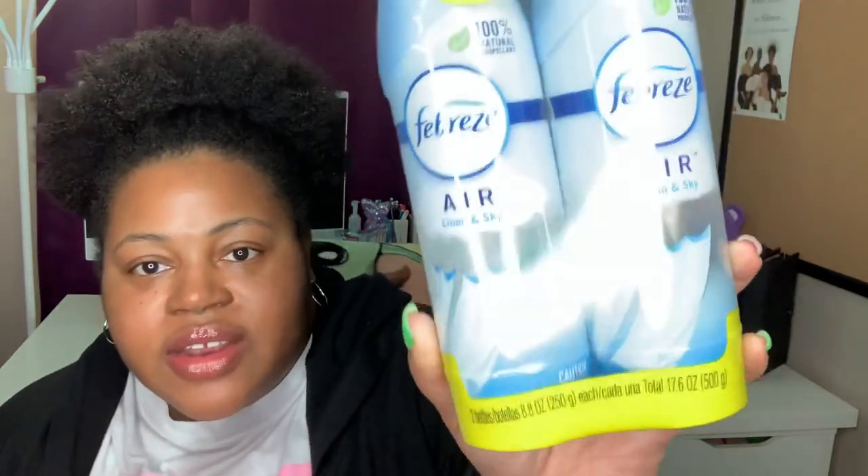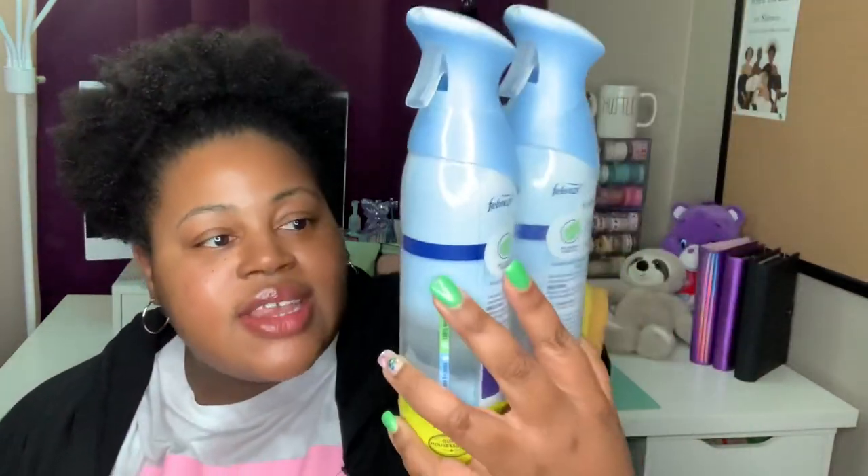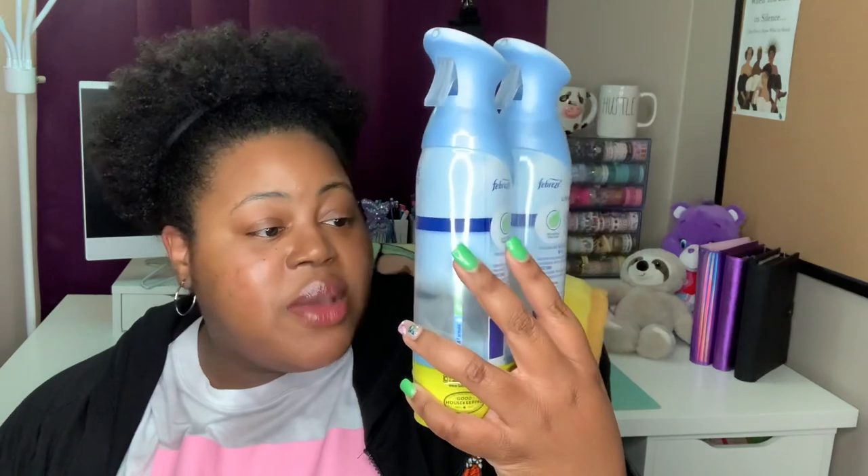I picked up some more Febreze Air in the Linen and Sky scent. The bottle is actually see-through now, which I didn't notice before — that must be new. It comes as a value pack with two bottles. I also grabbed some cotton nail wipes.